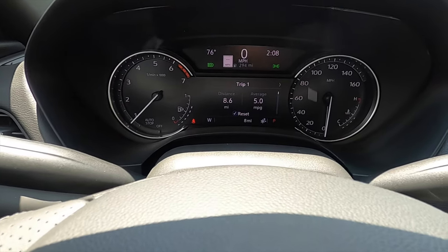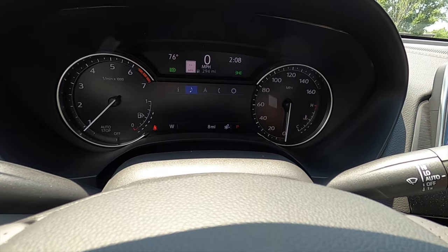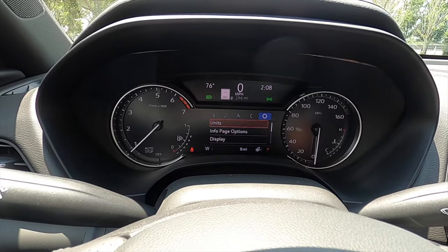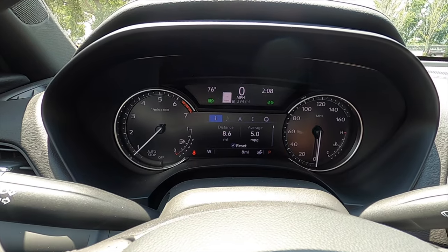The gauge cluster has a TFT display that can show an array of information for the driver, including turn-by-turn navigation, Bluetooth connectivity, and any settings for the vehicle.